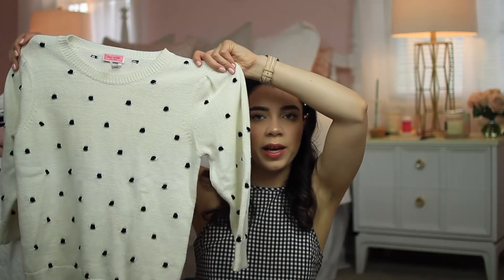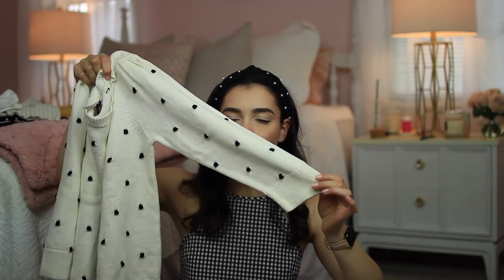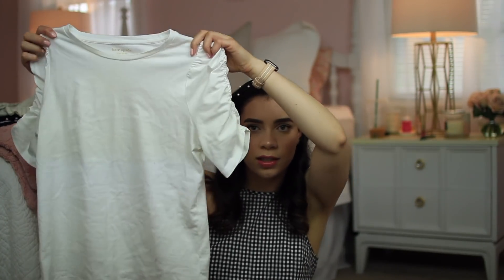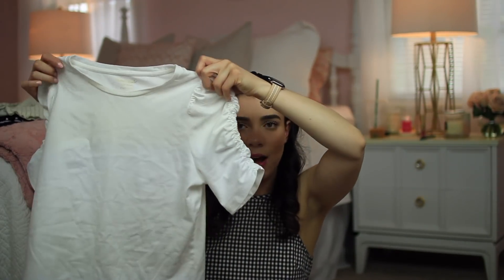This next item isn't super summery, but it's one of the things I bought when I started working at Kate Spade — it's a polka dot sweater in a white creamy color with three-quarter sleeves. I won't be wearing it much through summer but it's a really good basic sweater to own. Then from Kate Spade, this is just a basic cotton t-shirt with ruched detail on the sleeves — really easy to wear with jeans or skirts, for work or casually, and it's really comfy.